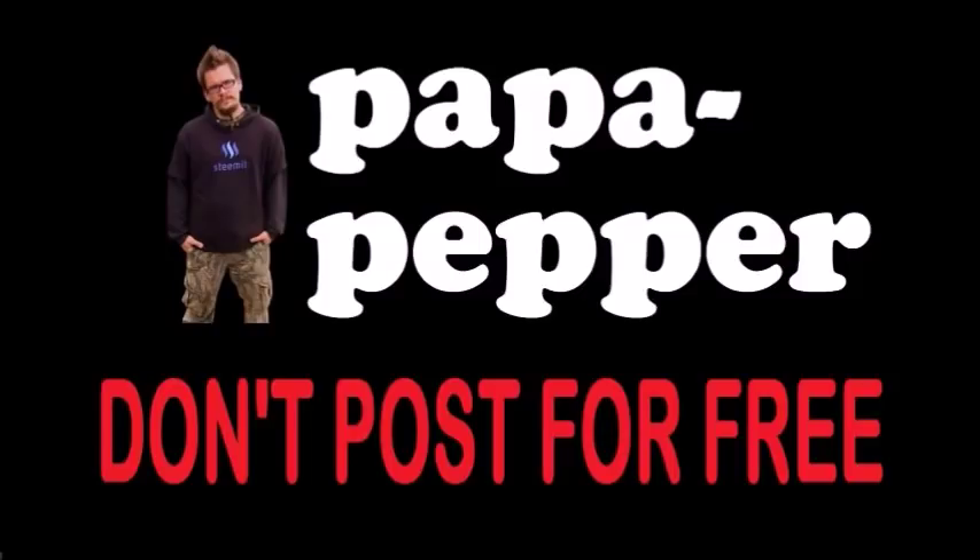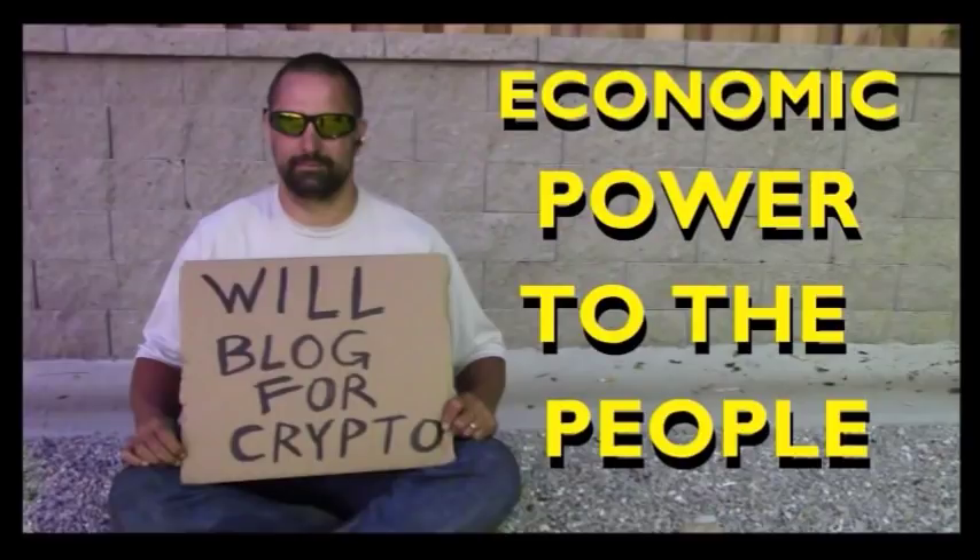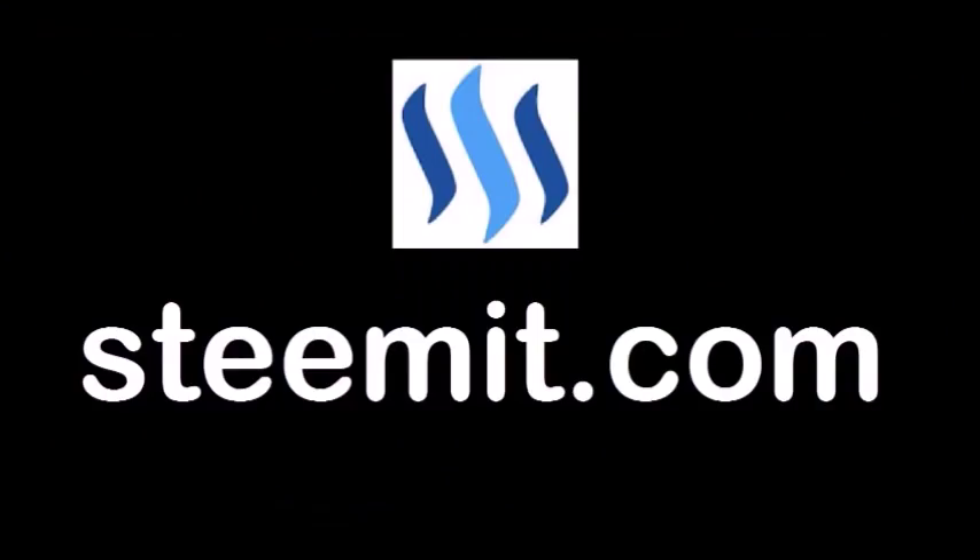As always, I'm Papa Pepper. And I'd like to remind you, don't post for free. If you'd like to be part of a revolution in social media, an economic power to the people, where users can actually blog for cryptocurrency, then I'd recommend that you check out Steemit.com and join the revolution.